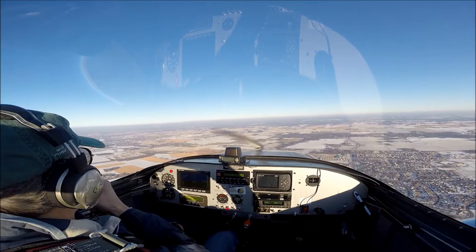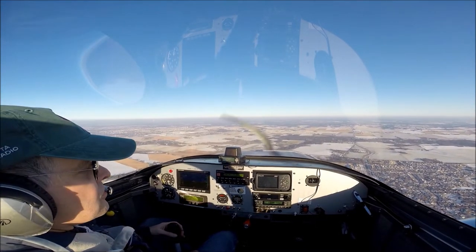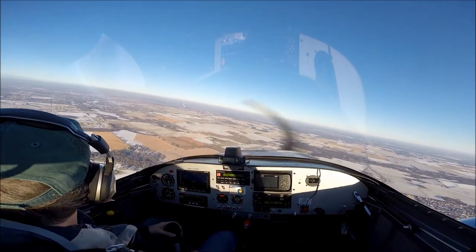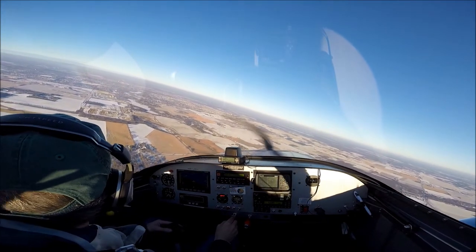Let's see if I can find our house. Just follow the 3,000 foot limit here for downtown St. Paul. We should be able to find it.